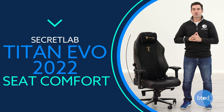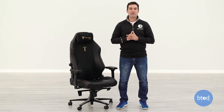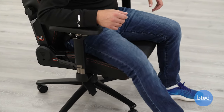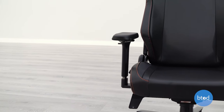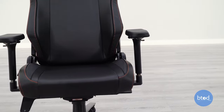Looking at seat comfort on the Titan Evo 2022: from a design perspective, this seat feels quite different from most racing-style gaming chairs because Secret Lab has moved away from the traditional bucket seat design. The side bolsters are actually soft — they don't have a hard metal frame like most gaming chairs, which can be uncomfortable if you lean against them and inhibits your movement. Secret Lab built up the side bolsters but made them much less tall and pronounced, and they're just foam, so it's still soft if you lean against them.